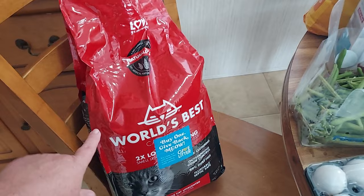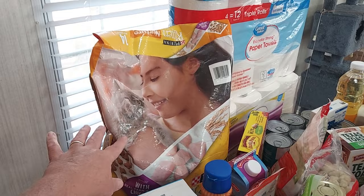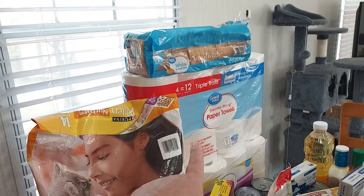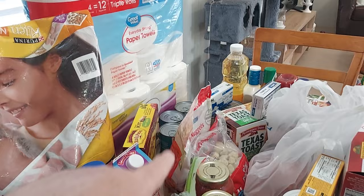Back here is World's Best Kitty Litter — my husband picked up a bag of that from Walmart. He also got us some Purina Kitten Chow cat food, a big old bag of that from Walmart. The paper towels came from Walmart, the bread came from Walmart, and we got some toilet paper down there too — all Great Value.